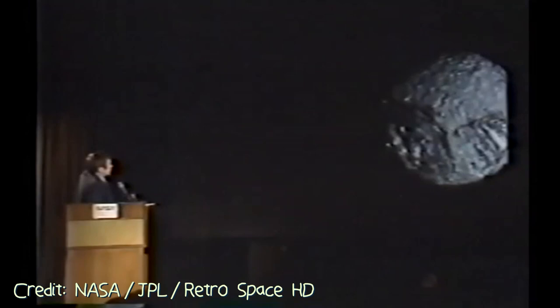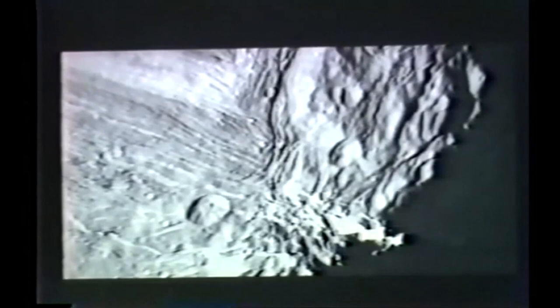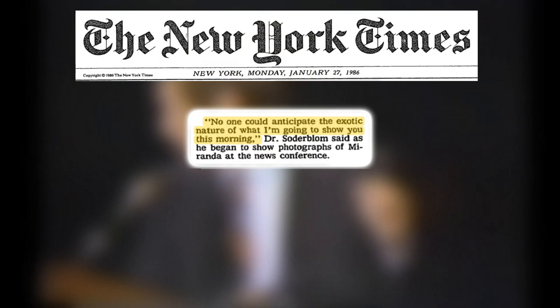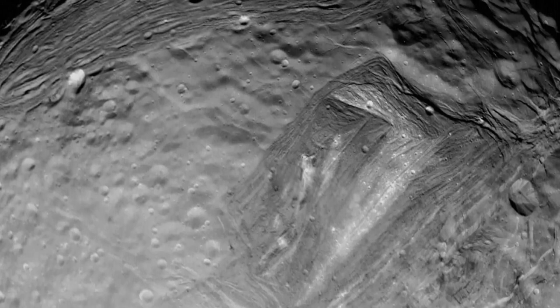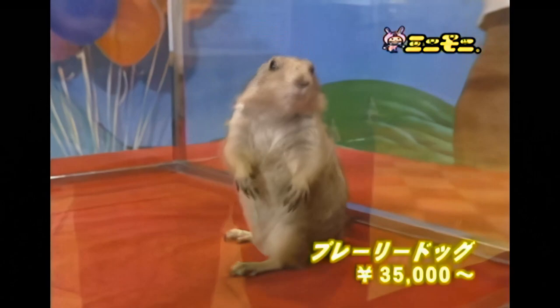Voyager scientists put on quite a show at today's press briefing, and satellite Miranda was clearly the star. At the press conference the day after Voyager 2 captured these incredible images, Dr. Larry Soderblom, deputy leader of the photographic interpretation team, opened the event by stating: 'No one could anticipate the exotic nature of what I'm going to show you this morning.' And when asked to speculate on the origin of this bizarre hybrid that is the Mirandian geology, he simply said, 'Give us about 24 hours.' Cut to 24 years later, and scientists have concocted several explanations for how the surface came to be — specifically these groovy, canyoned, weird structures, collectively known as corona.